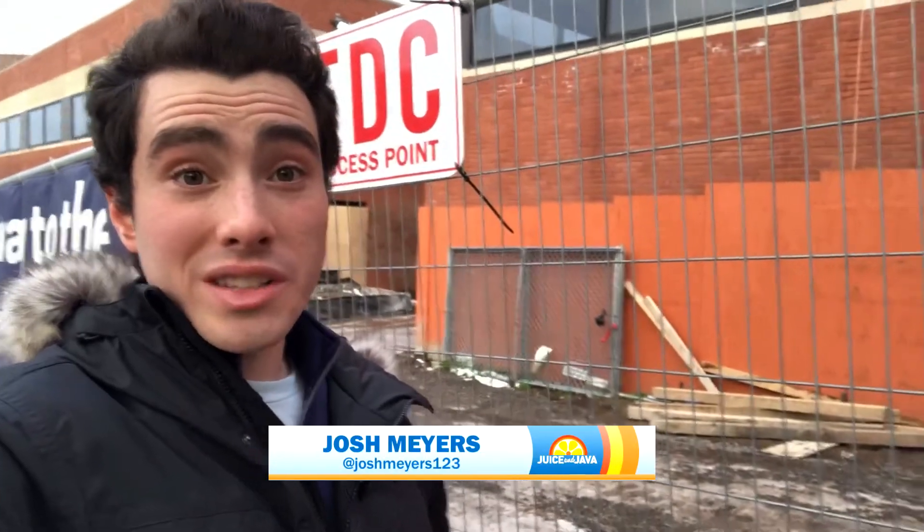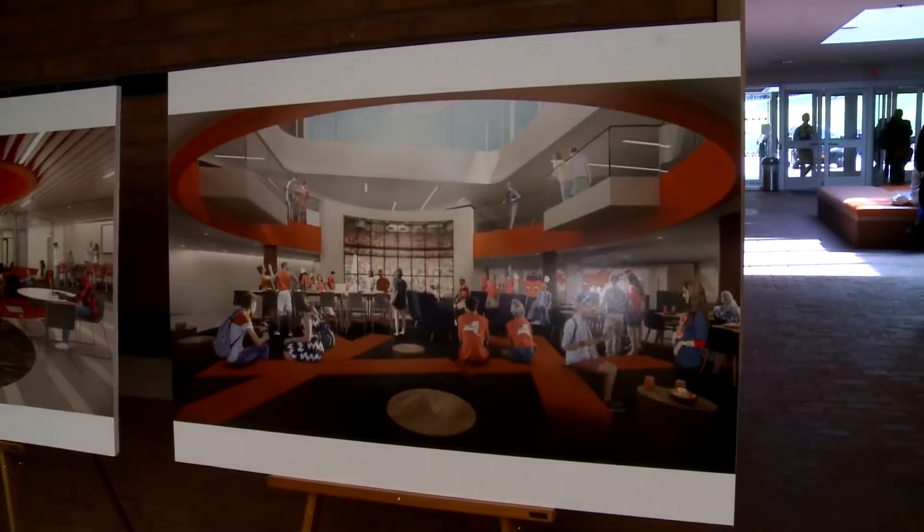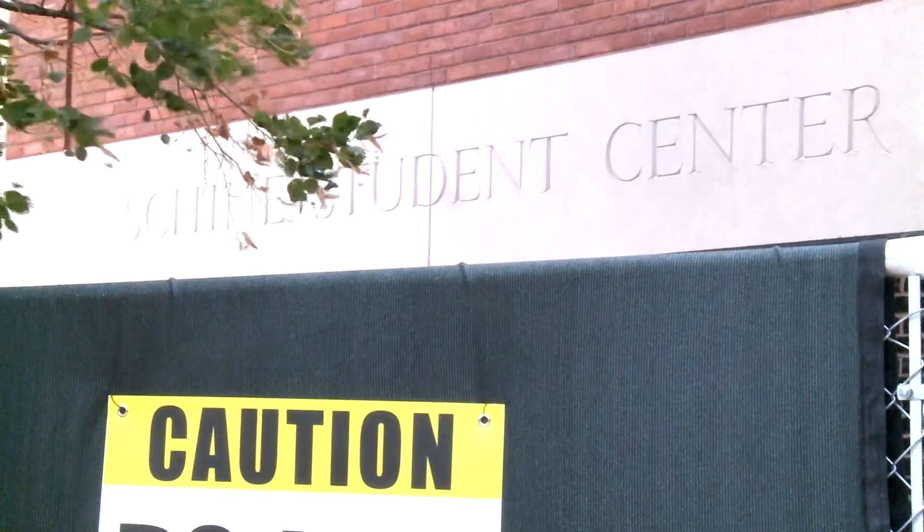Here at the Shine Student Center, you can see there is clearly a lack of furniture inside the building. Students are excited for the newly renovated center, which will open next fall. For Citrus TV, I'm Josh Myers.